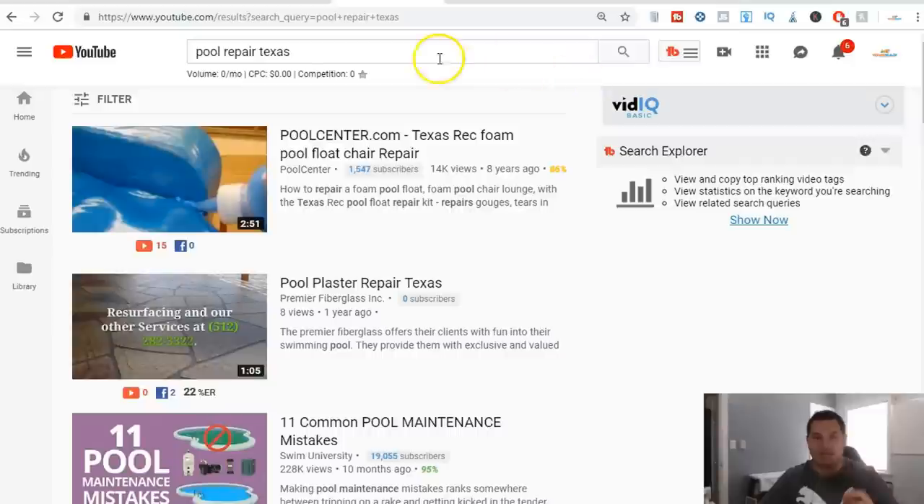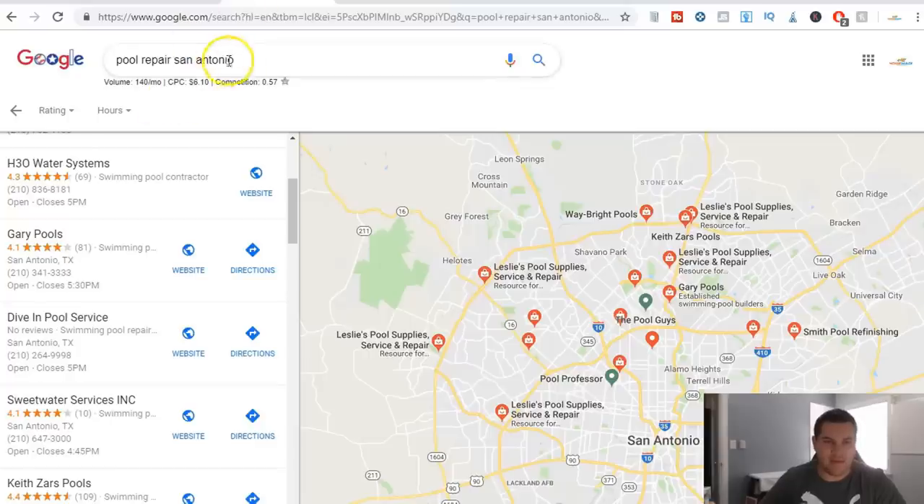Just look for different businesses. It doesn't have to be a pool repairman or a coffee shop — it could be a landscaper, a dentist, a chiropractor, a lawyer, a daycare, pretty much anybody that needs help getting ranked so they can get more eyeballs on their website, more customers. In the end, customers are what everybody is lacking. That traffic is what is crucial to any business, whether online or offline.